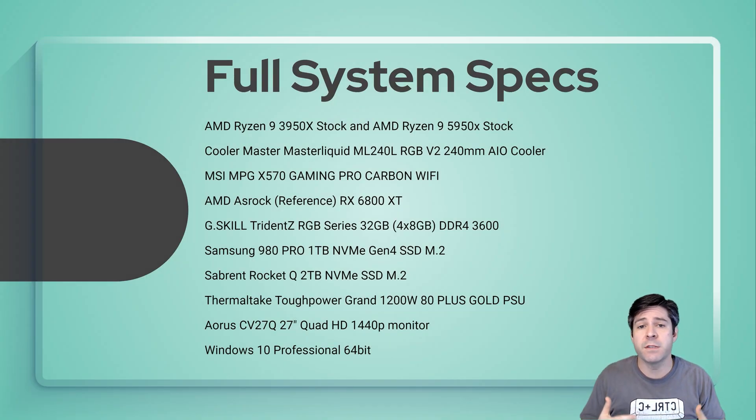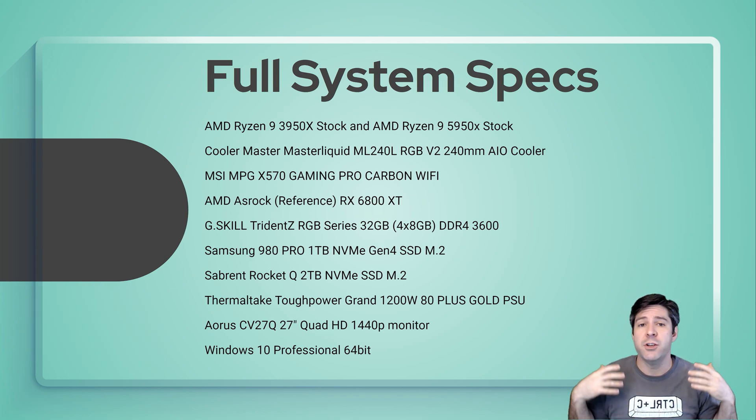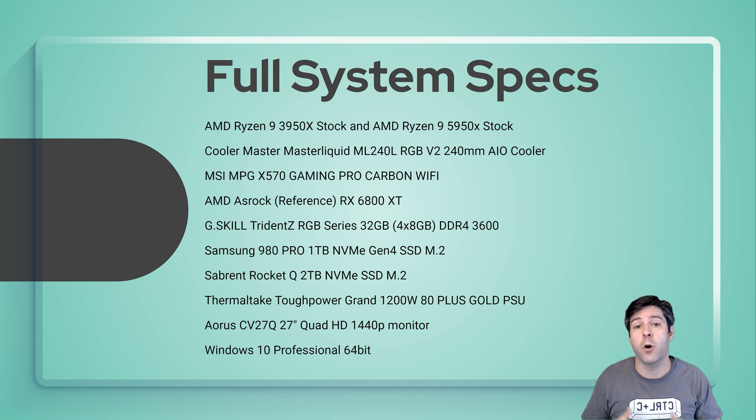The first thing I want to point out is my full system specs. I had the 3950X and upgraded to the 5950X. Both processors are at stock settings — I didn't change anything in the motherboard BIOS, just installed them, turned it on, and ran it. I set my memory to the XMP profile speed it was rated for. The system has an MSI MPG X570 Gaming Pro Carbon Wi-Fi, an RX 6800 XT reference card, 32 GB of DDR4 3600 RAM from G.Skill, a couple of M.2 drives, a 1200-watt 80 Plus Gold PSU, and Windows 10 64-bit Professional.